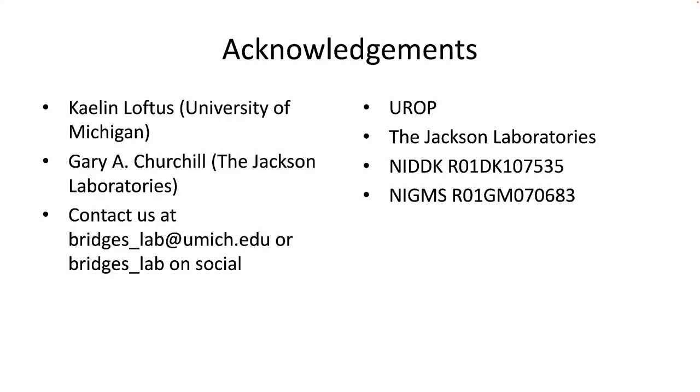We'd like to thank our co-authors, Kaelin Loftus and Gary Churchill, for their work on this study, and for funding from the Undergraduate Research Opportunities Program at the University of Michigan, the Jackson Laboratories, and the National Institutes of Health. If you have any questions or thoughts about this study, please contact us at bridgeslab.umich.edu or on social at bridges underscore lab.